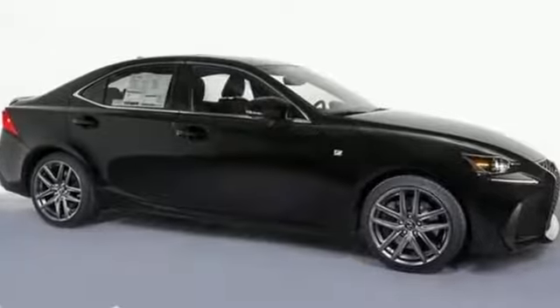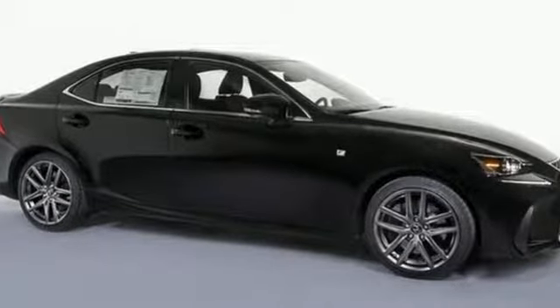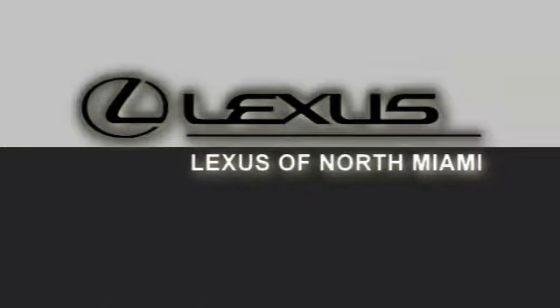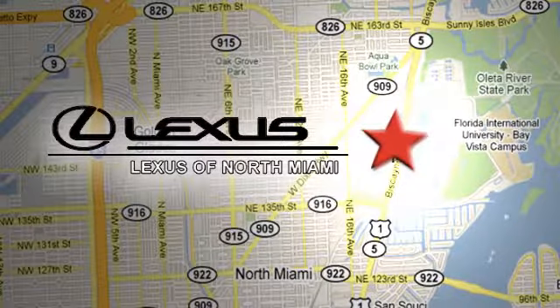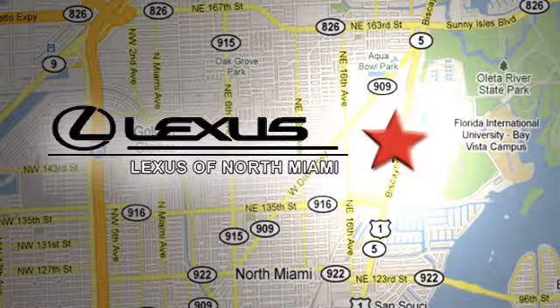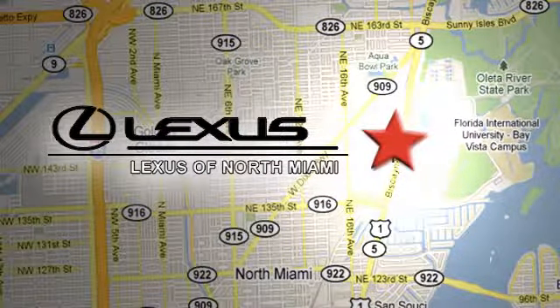Lexus — a lifestyle that leaves a lasting impression. Hurry in today for a test drive. At Lexus of North Miami, we're located on US 1 Biscayne Boulevard in North Miami, just minutes from the Turnpike, I-95, and 441.